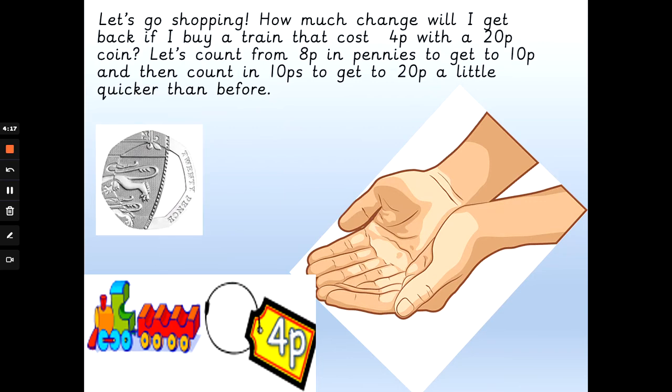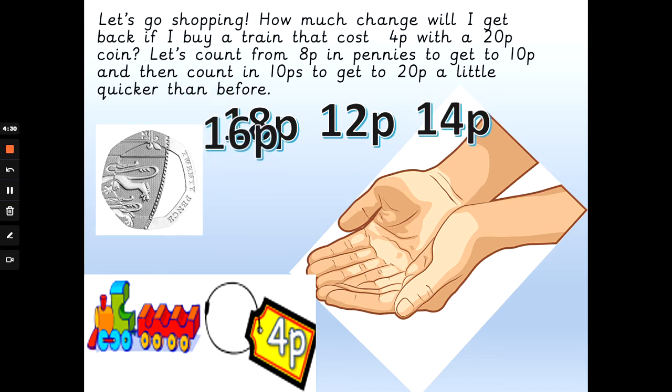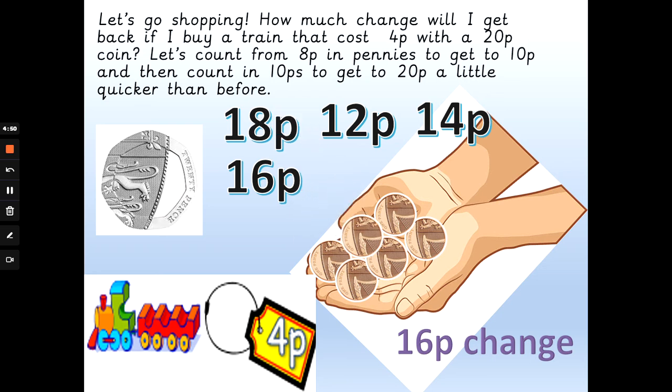Let's buy a toy train with a 20 pence coin. The train is 4 pence. How much change will I get back? Will I get 18 pence, 12 pence, 14 pence, or 16 pence back? How many pennies get me from 4p to 10p, and then a 10p to get me to 20p? The answer is 16 pence change. So: 4, 5, 6, 7, 8, 9, 10 — that's 6 pennies to get to 10p — and 10p add 10p is 20p. So I would get 16 pence change.